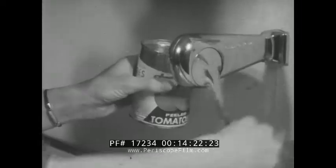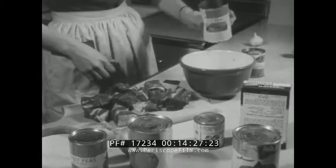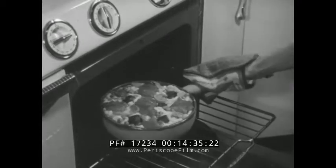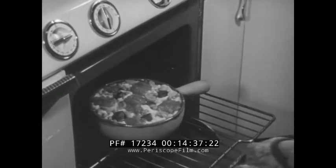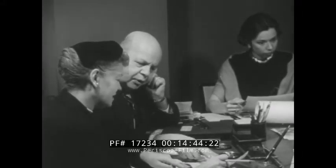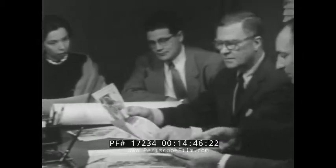A housewife getting supper for her family? No, this is an experiment in a test kitchen high up in a Manhattan skyscraper — kitchen research aimed at finding new ways to use a crop that's in oversupply. In this case, the tomato crop. The results of such research, carefully studied by a board of experts of the Canners Manufacturers Institute on behalf of its members and of course the consumer, are new exciting recipes involving the use of tomatoes whose increased consumption will be good for all concerned.